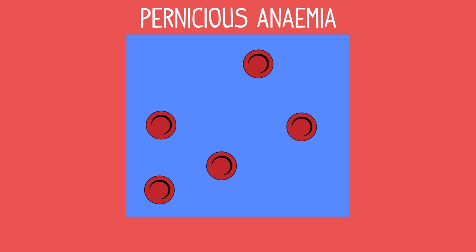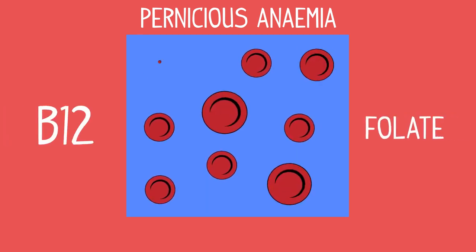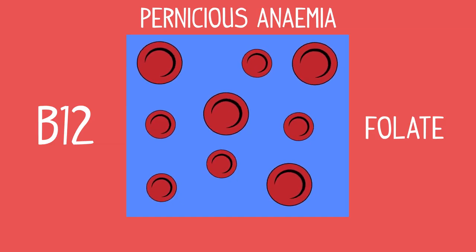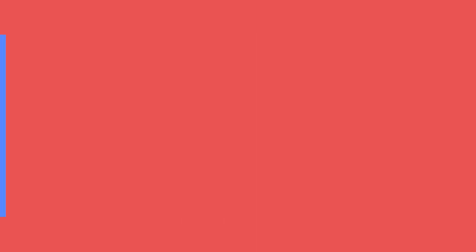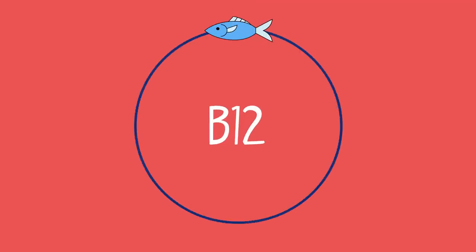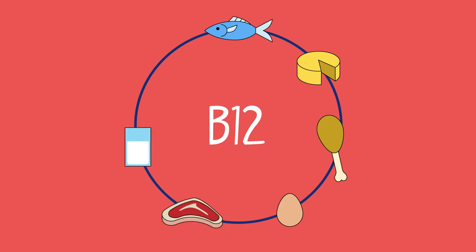Pernicious anemia occurs when a lack of vitamin B12 or folate causes the body to produce abnormally large red blood cells that can't function properly. Sources of vitamin B12 include fish, cheese, chicken, eggs, red meat, milk and almonds.